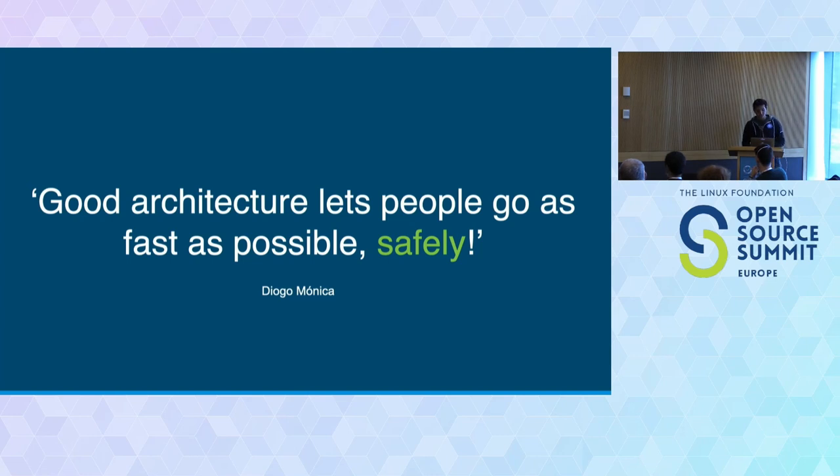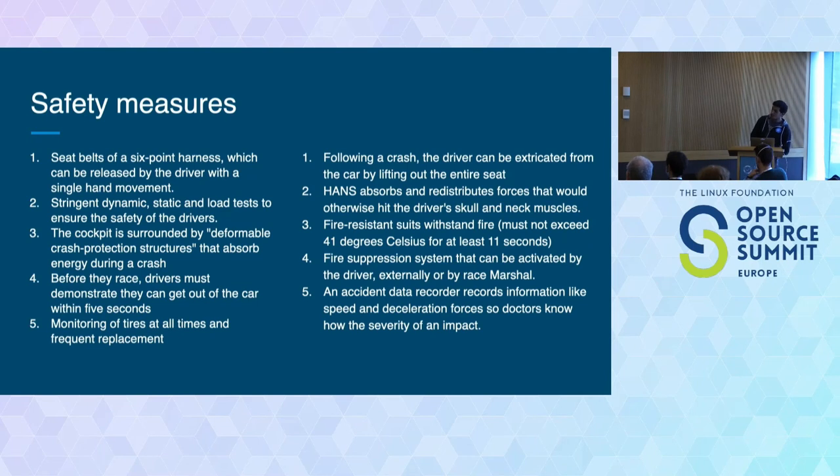I'm not going to propose something like 'DevSafeOps' — the name is bad enough by itself. But I went on a journey to check what safety measures Formula One people use to ensure the safety of drivers, and whether there are lessons and best practices we can adopt in the software industry. In this talk, we're going to check 10 measures — five of them are pre-crash measures, things they ensure before the crash, and five are post-crash measures, things they do once there is a crash.